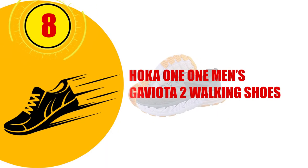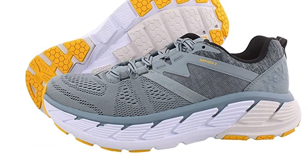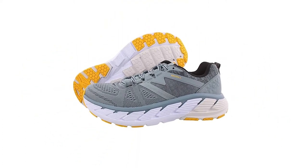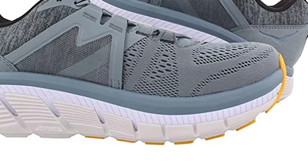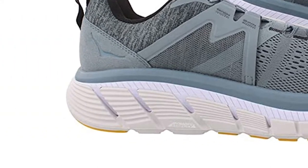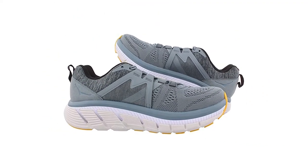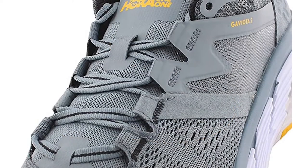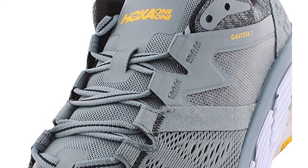Number 8: HOKA One One Men's Gaviota 2 Walking Shoes. These HOKA shoes are best to wear when walking a long distance because they will cushion the feet and have a soft insole that is best for the pressure points, such as the heel and ball of the feet. The rubber sole offers stability on uneven terrains and protects the feet from damage. This is a neutral running shoe that has an ultra-plush interior to offer maximum comfort. The foam insole is slightly cushioned to cradle the feet and offer additional comfort when needed. This neutral running shoe is also great for hiking as the mesh upper is flexible and breathable to keep the feet cool all day long.